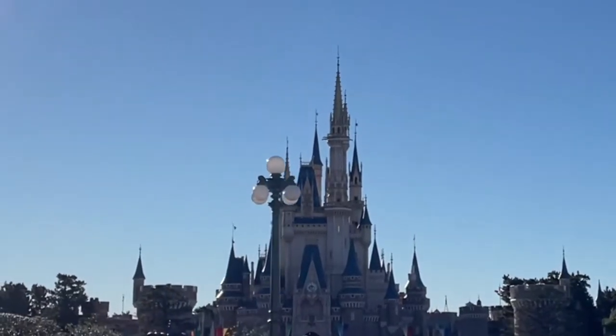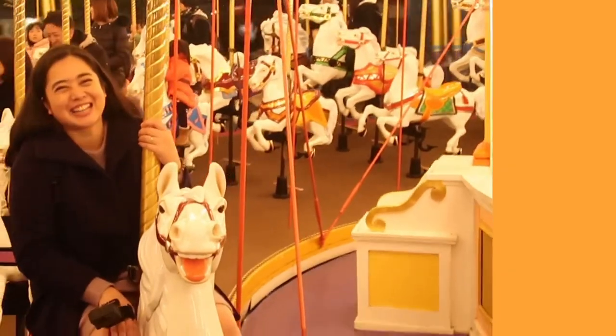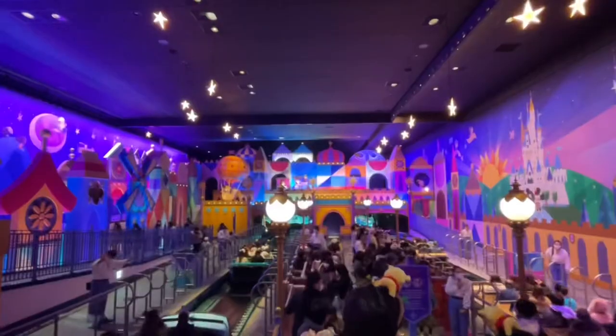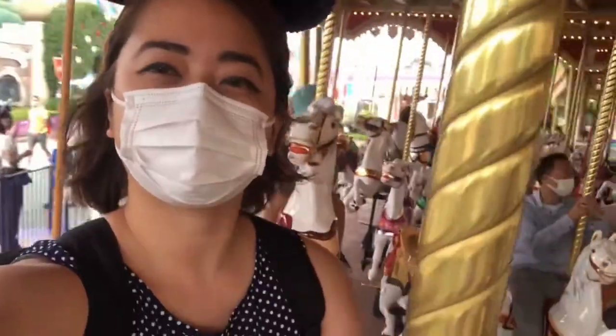Disneyland isn't just the happiest place on earth but it's also one of the most photographed. The Disney parks regularly top lists of the most Instagrammed places in the world. So if you are heading to Tokyo Disneyland soon and can't wait to fill up your Instagram feed with colorful pictures, watch until the end as I list the photogenic and fun photo spots inside the park.